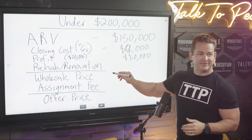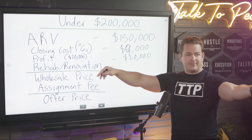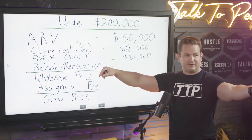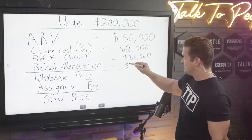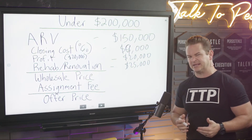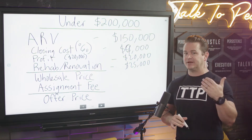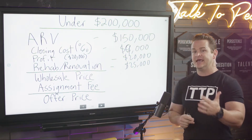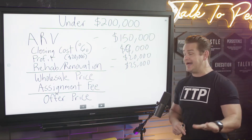Next we've got renovation costs. Let's pull up that fix and flip repair cost chart. Let's say this property is under 1,500 square feet and it needs work — we're going to minus $25,000. You walk in and you think: okay, this needs work. We need appliances, paint, floors, fixtures, fans, light bulbs, door stops, door handles — all of that: $25,000.